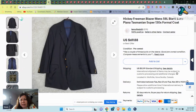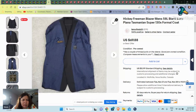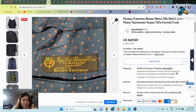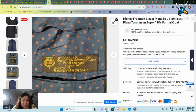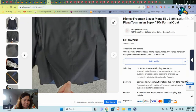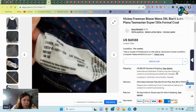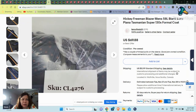Then I have a Hickey Freeman blazer. My blazer sales are slowing down. This one was $69.88 and it had a couple of pulls. It also has a Loro Piana fabric, which makes it better. And this one actually sold fairly quickly too — SKU 4,276.